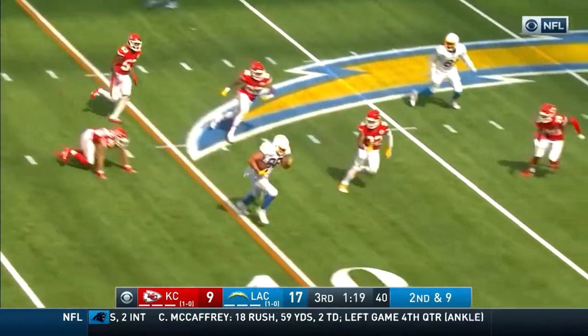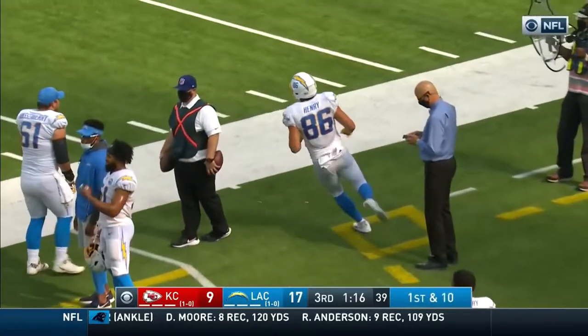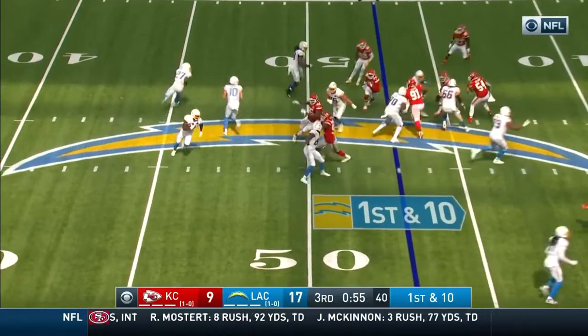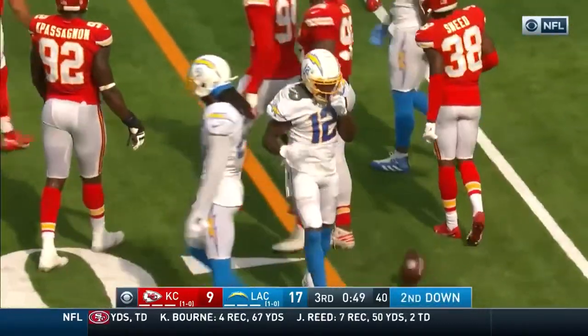Second and nine — great job breaking a tackle to pick up a first and a whole lot more with Hunter Henry. Chris Jones — unflappable. Coming at him, and that's going to be a gain of eight.